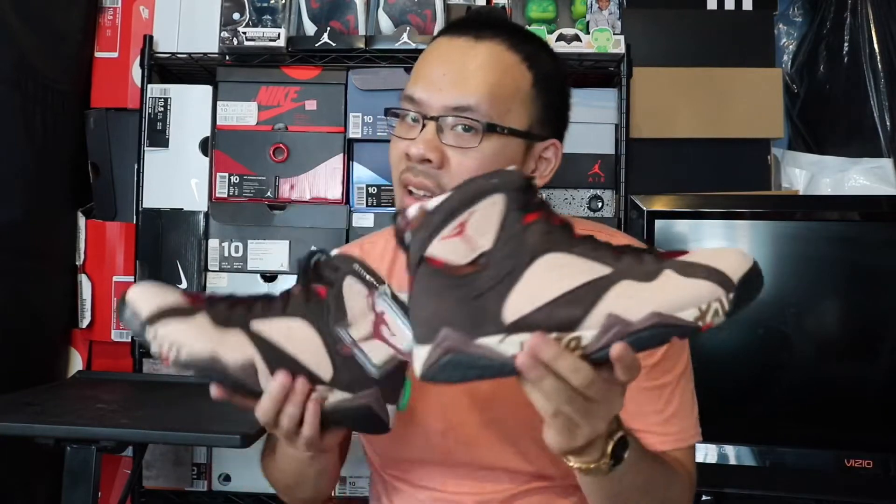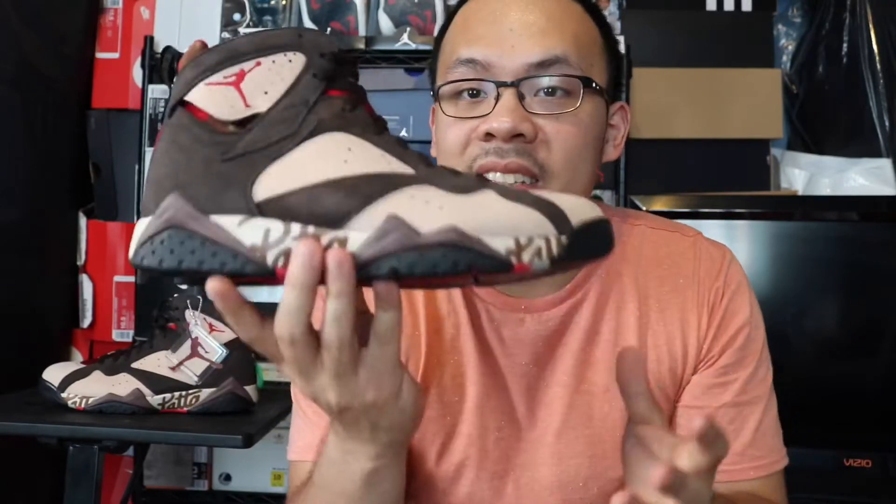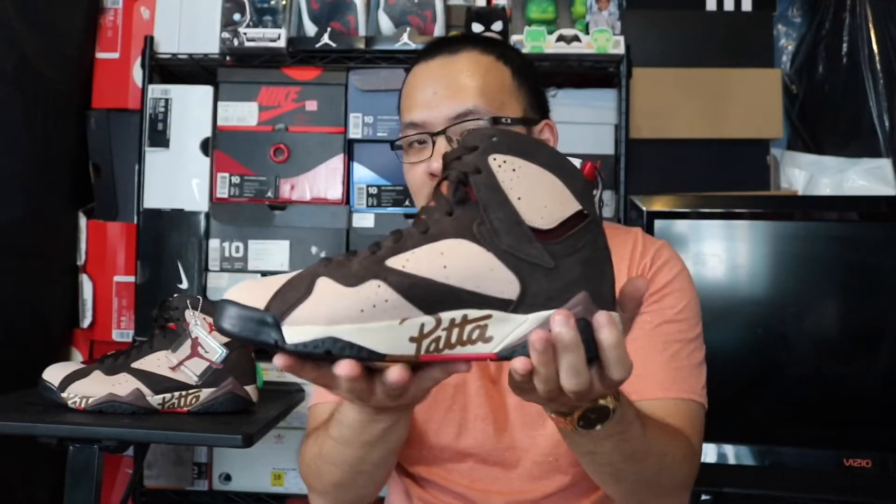Jordan Sevens are not one of my favorites, but this colorway is a hit. Even if it didn't have the Pata branding right here and it was just a normal Jordan Seven colorway, I would have still bought these. What is that — like a Bordeaux color right here? This is a head turner. It's subtle but you're still gonna look twice and think 'those Jordans are fire.' And you got the team Pata right there.